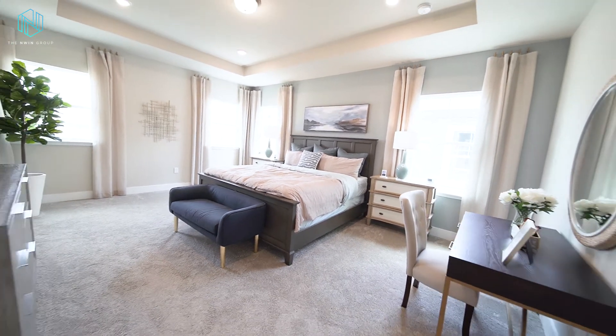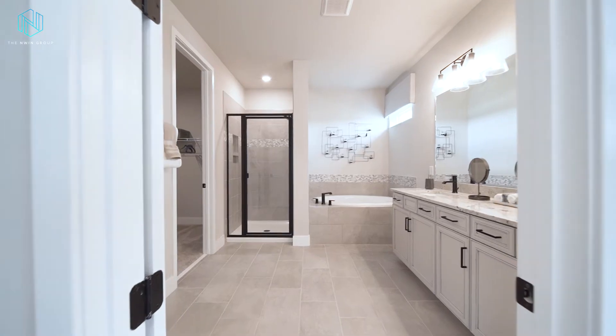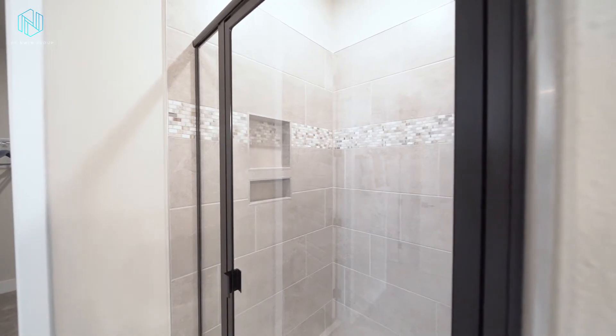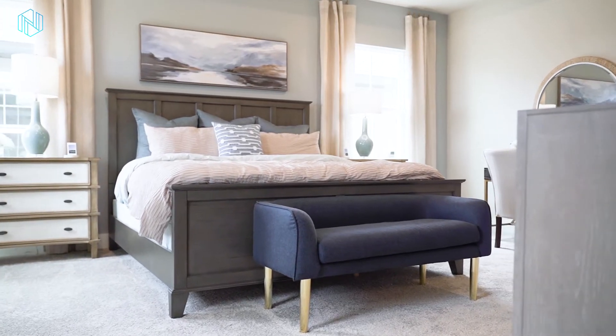The primary suite is massive. With windows on every wall, you'll have an overflow of natural light beaming through. The private ensuite bath features a large walk-in shower with an option to add a soaking tub. The walk-in closet is large enough for a center island and built-ins, so you definitely won't run out of room here.